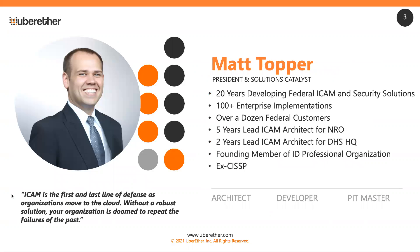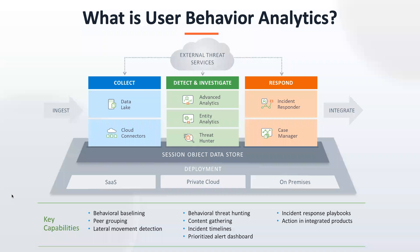Myself — 20-plus years doing ICAM and federal security solutions with tons of customer implementations. So just real quick on what user behavior analytics is before I turn it over to Matt.